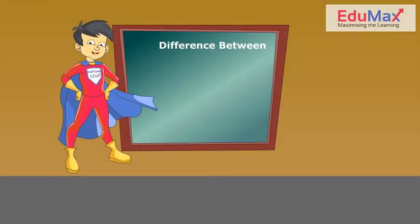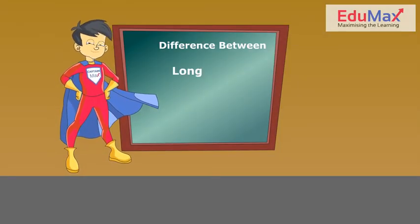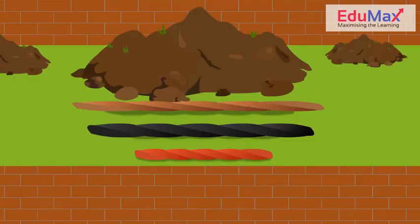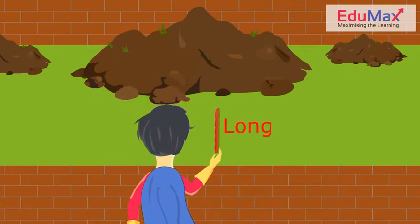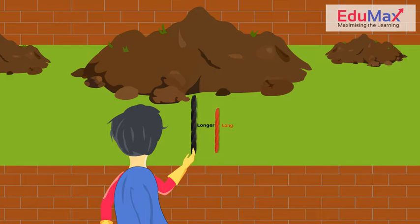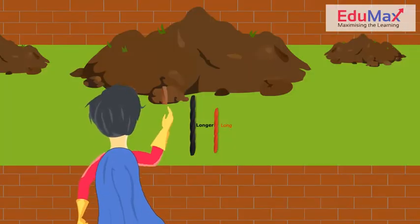Now, let us learn the difference between long, longer and longest. You can see these three ropes. The red rope is long. The black rope is longer than the red rope. The brown rope is the longest.